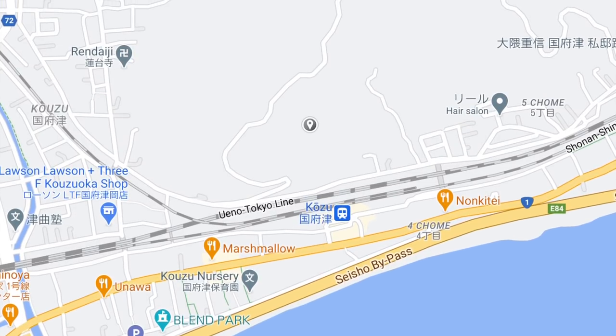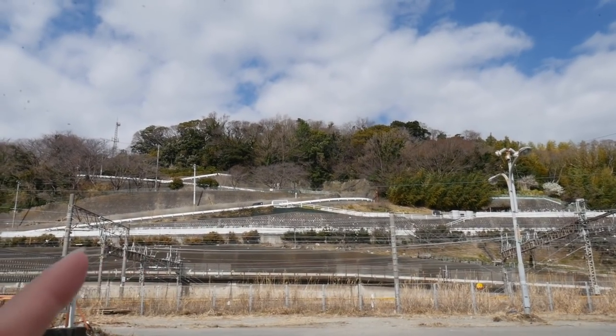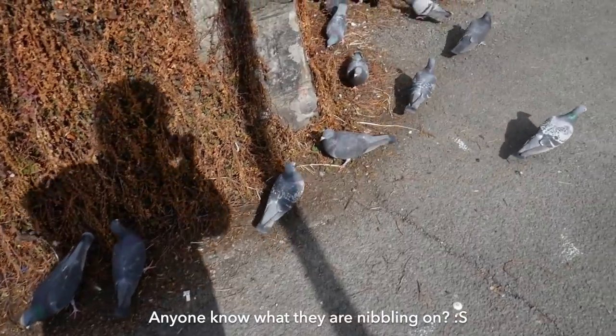Next I saw a hill behind the station, so I thought it would be a good idea to go up there and see if there's a nice view. We're going to walk up this hill and see the view from there. Hey guys, what are you eating over there?